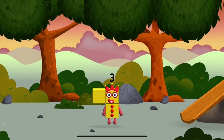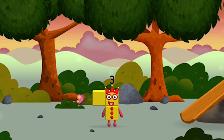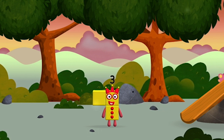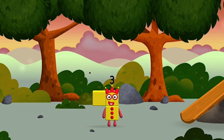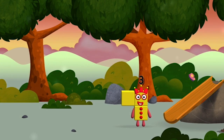Which numberblock is this? I am one, two, three! Three blocks! I am one, two, three! Three blocks! It is numberblock 6!